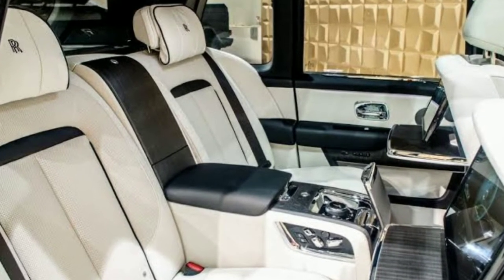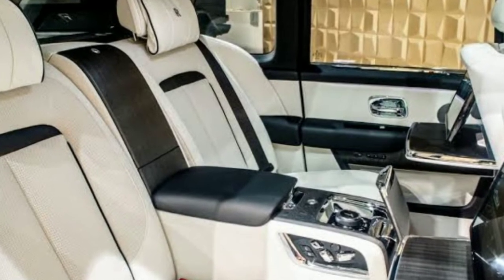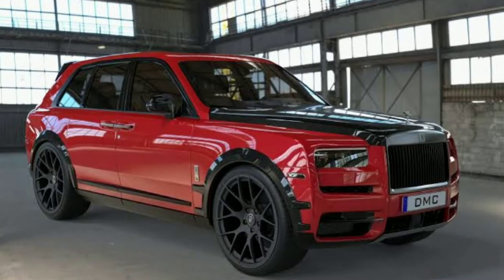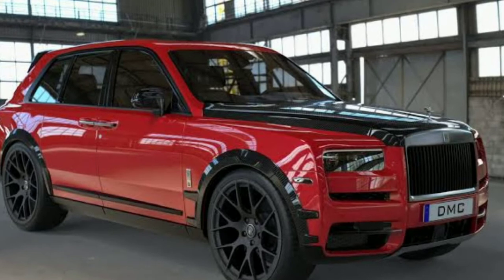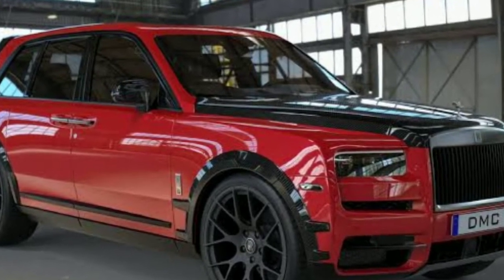A pair of retractable picnic benches in the trunk are also offered. Available in two trim levels, the Cullinan has a base price of roughly $350,000 — and that can go significantly higher by selecting one of the many personalized upgrades Rolls-Royce offers.